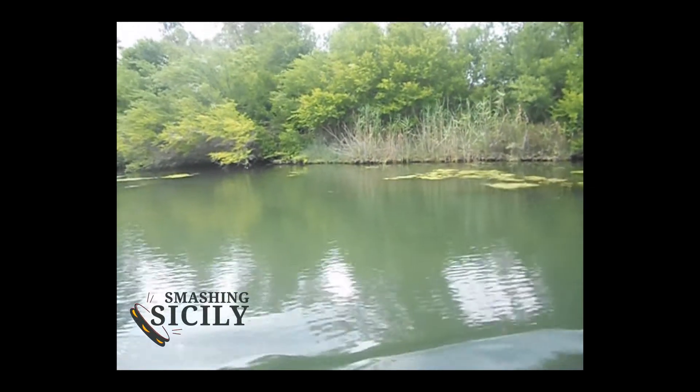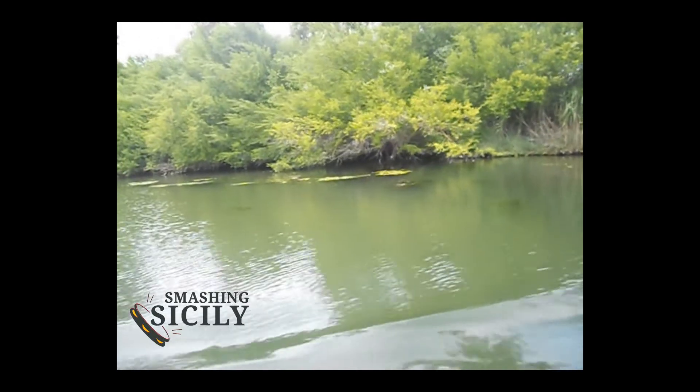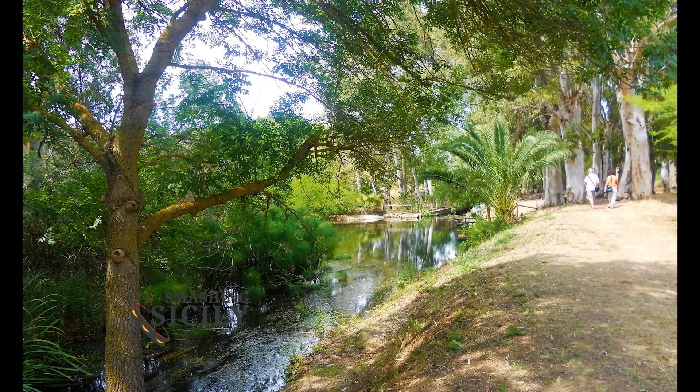The fauna is clearly dominated by migratory birds: the grey heron, egret, black-winged stilt, water rail, coot, flamingo, and the corn crake, among others.